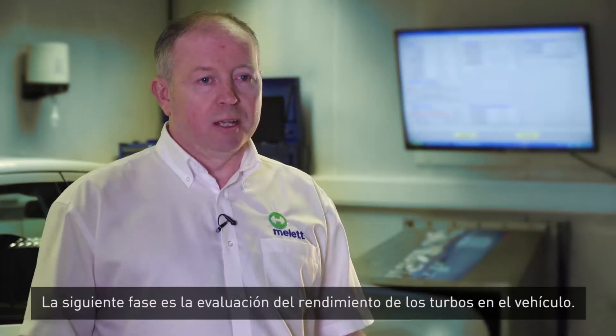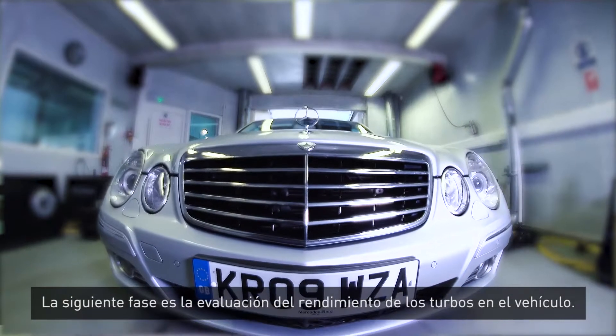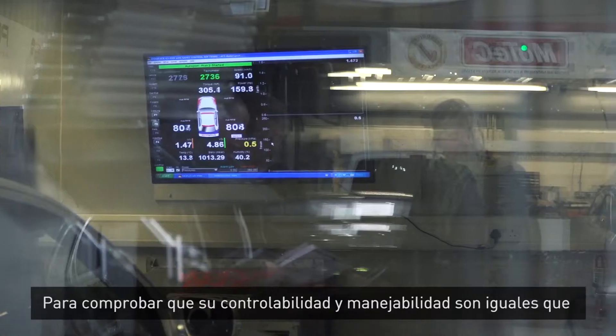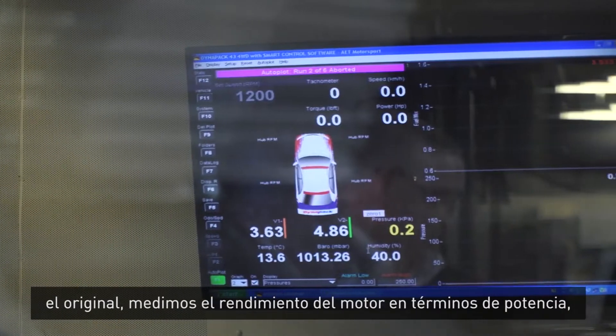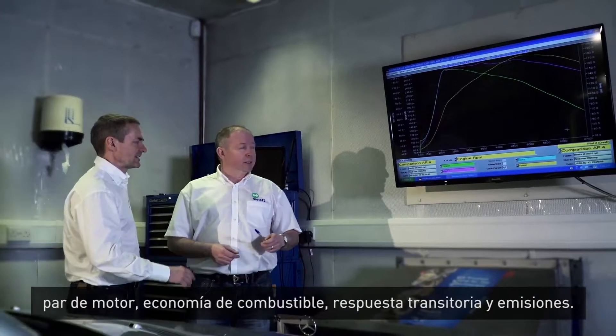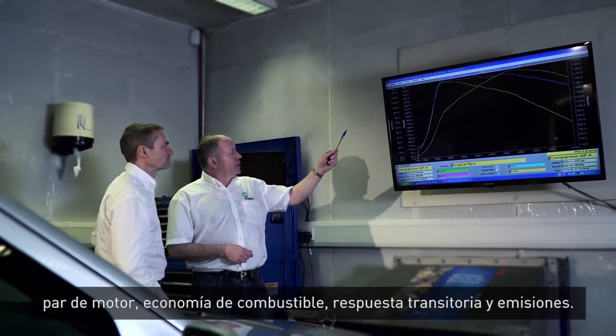We then move into the phase where we assess the turbocharger's performance in the vehicle. We measure engine performance in terms of power, torque, fuel economy, transient response, and emissions to make sure the controllability and drivability of the vehicle performs in an equivalent way to the original.